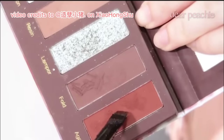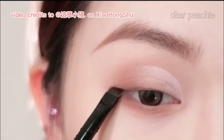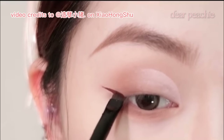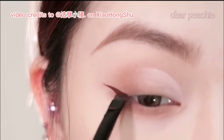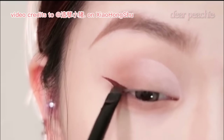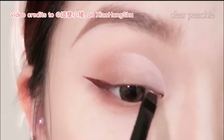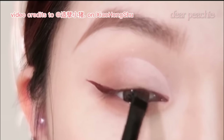With the dampened brush, Xiao Zhu dips it into a reddish-brown shade from her palette. She then fills in a line starting from the outer corner of her eye, which serves as the base for creating a winged shape. She then traces out a winged shape, extending it beyond the outer corner of her eye. She tightlines her inner corner along the lower lash line, applying eyeliner right at the base of the upper lashes along the waterline.